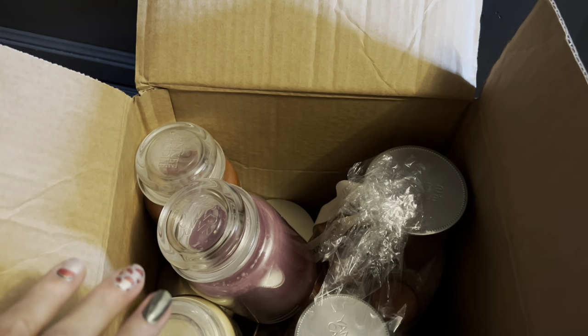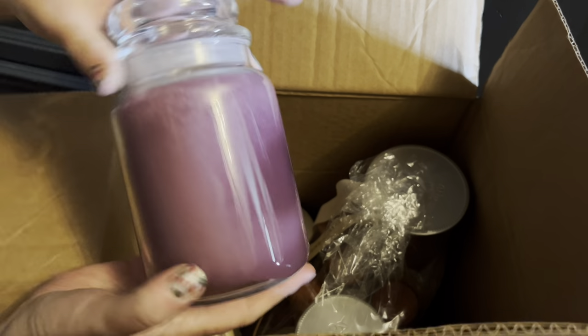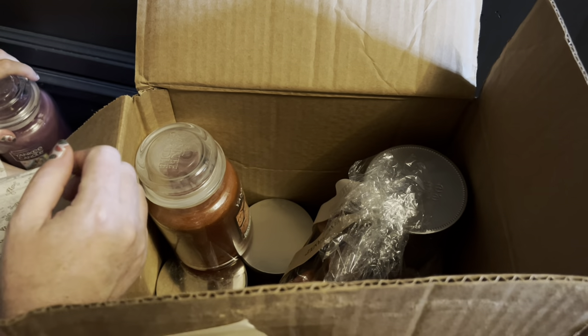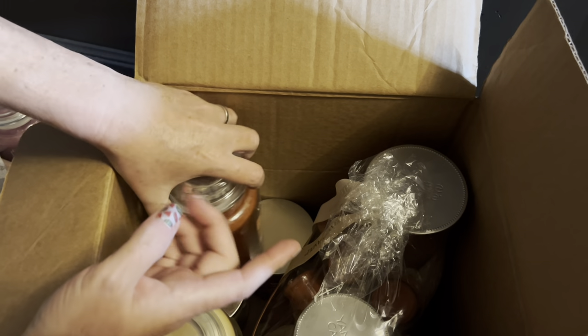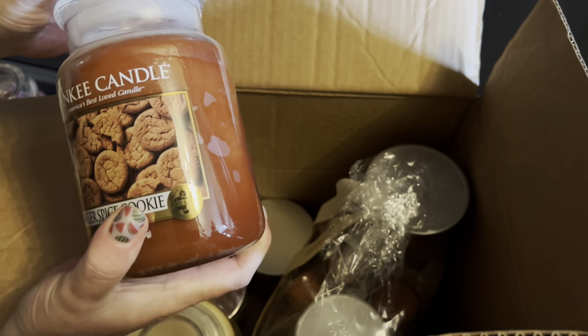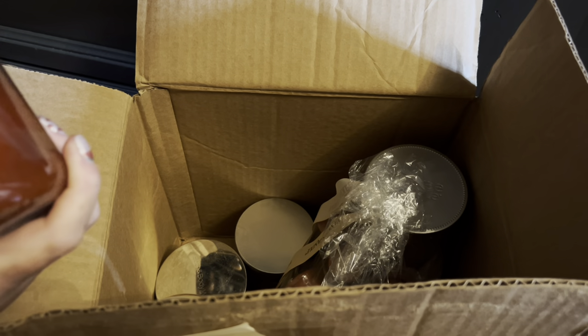I've already peeked in this box, and I don't think I really have anything here for fall — I think it's mostly Easter candles. There's a gift set, but I don't know what scent that is. Ginger Spice Cookie — I guess that could be fall. That smells good.